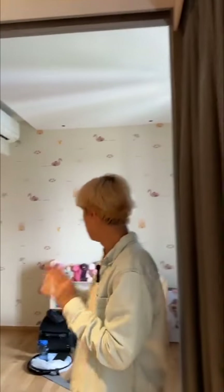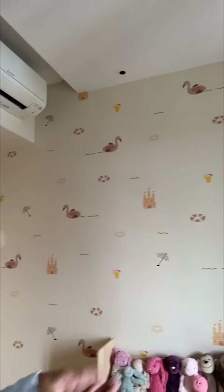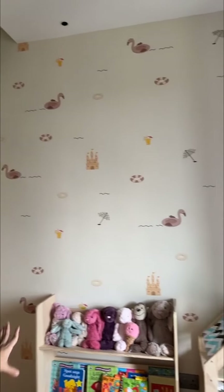We now move to the nursery room. Since we just hacked a wall here, everything is very much movable. The existing wardrobe is by the developer.